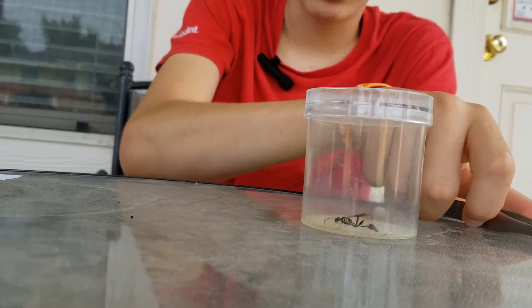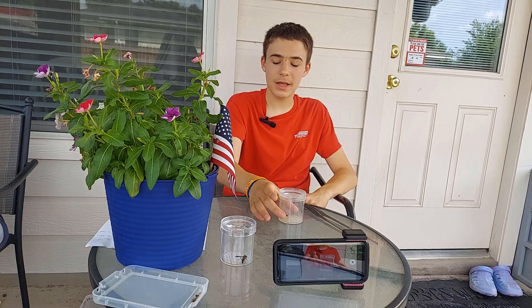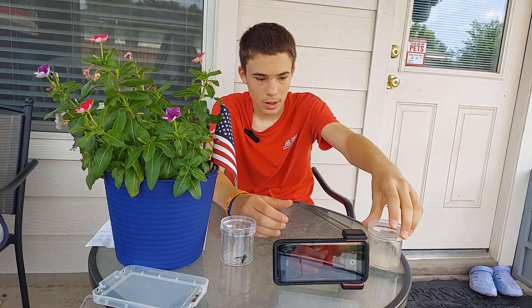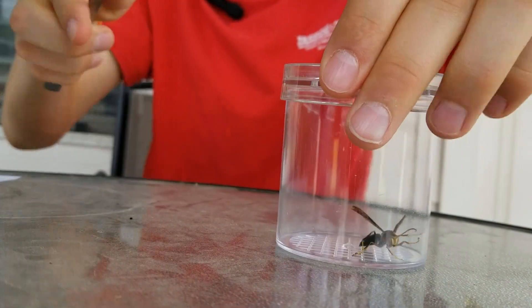Normally I would pull out a mud dauber with forceps to take a look at them, but because of that super thin, fragile part of their body, I don't want to hurt him. So I'm going to let this good sport go at the end of this episode. However, I'm going to try to pull out this paper wasp — this might go badly, though.